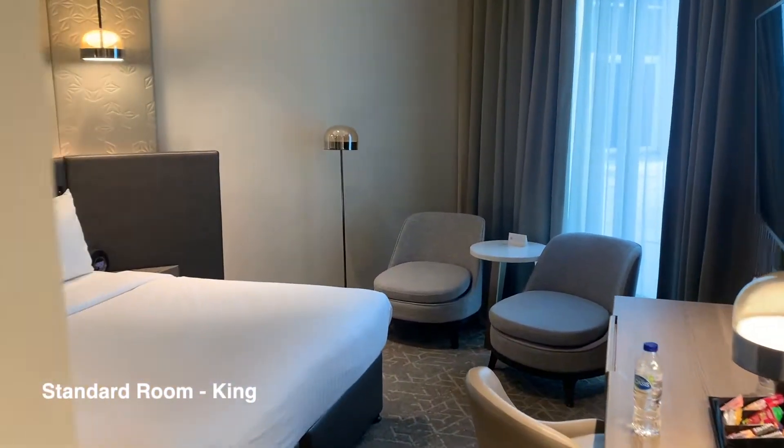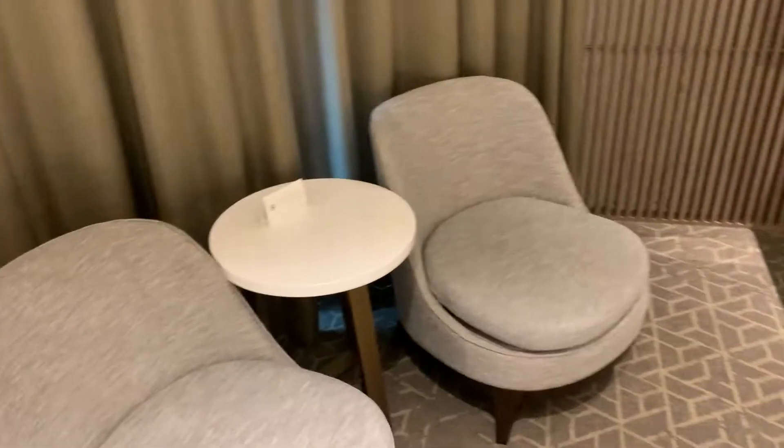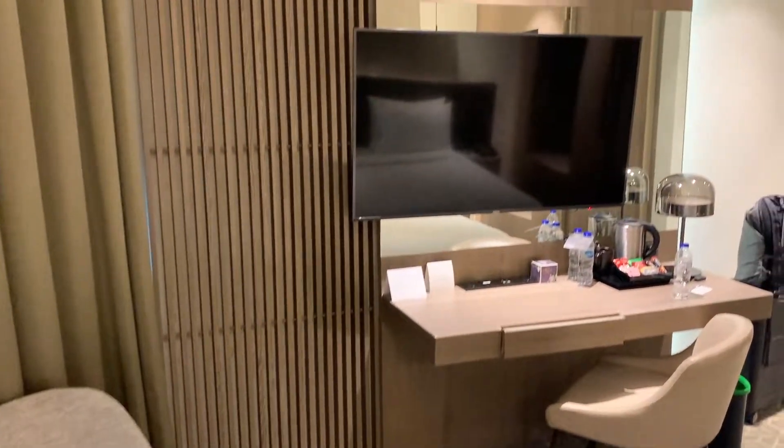I chose the normal standard room which was small but cosy. Being on the lower floor, which was level 1, means I would have a very stunning view.